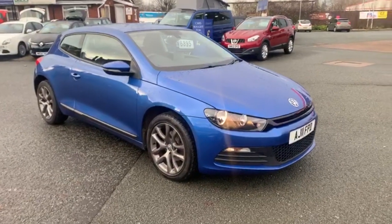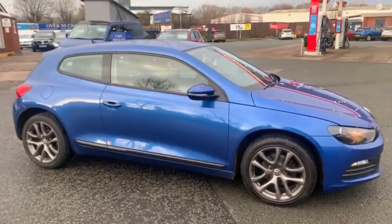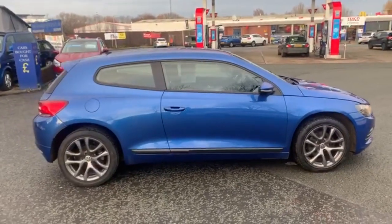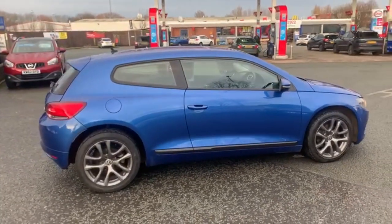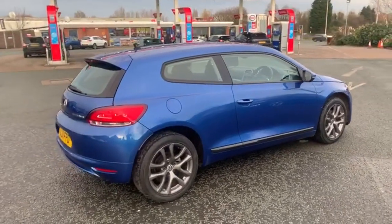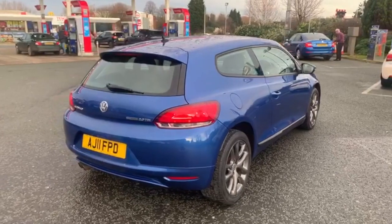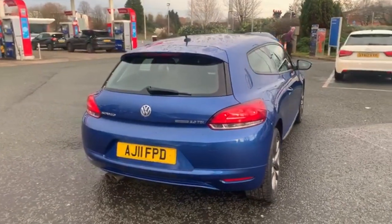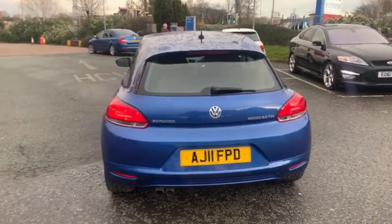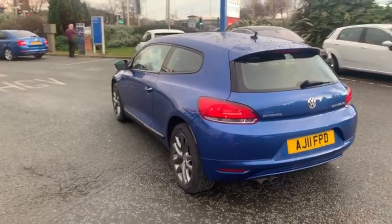I'll start the video off with just a slow walk around the other side. I won't say too much, but if there is anything I feel I should point out to you, I will be honest with you to do so. We just had the wheels refurbished in the graphite, which does look really well on the car. We do have a dent guy that comes around a couple of times a week, so if there are any shopping trolley dents on the vehicle they would be removed prior to sale, but I honestly can't see any at all.